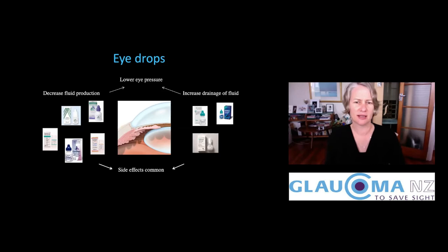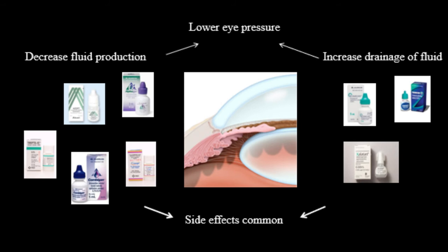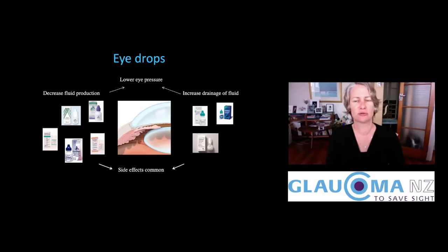Alphagan, now known by its generic name brimonidine, helps decrease fluid production, as does Azopt and many beta blockers like timolol, and some combination drops like Combigan and Cosopt. The drops that help to improve drainage of fluid are mostly the prostaglandins — latanoprost, previously called Xalatan, travoprost, and bimatoprost, which used to be called Lumigan. With any of these eye drops, there are always potential side effects.